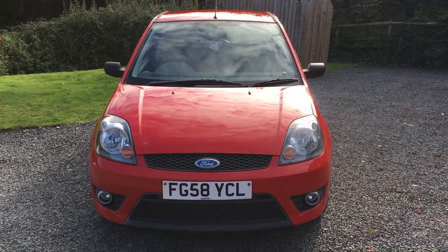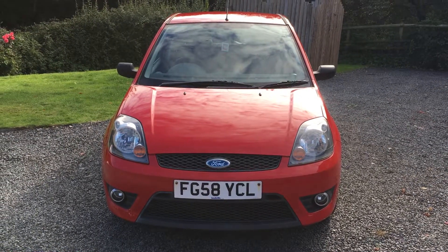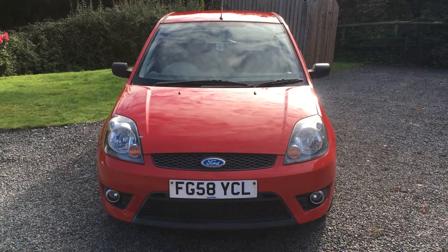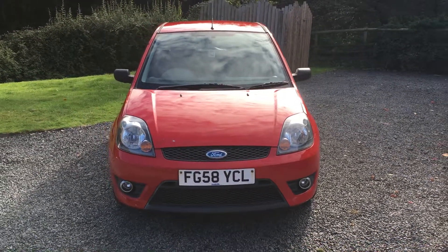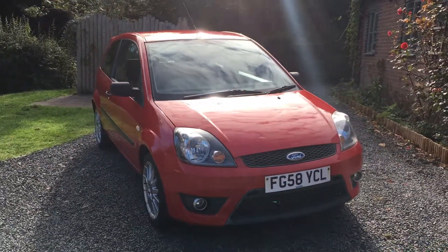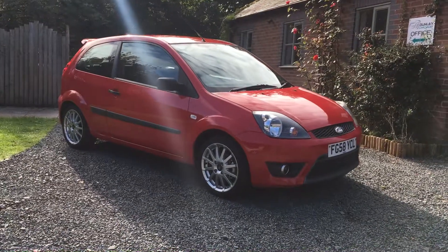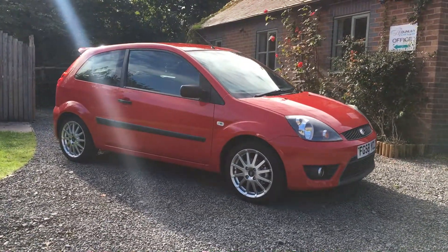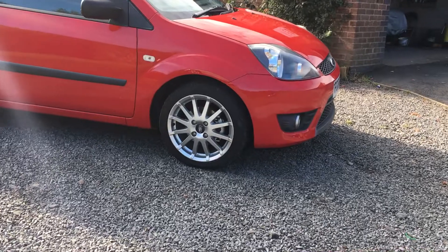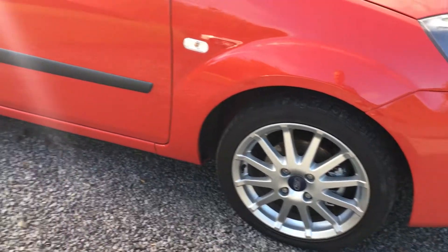Welcome to Dunlea Car Sales and to the video of this very clean Ford Fiesta ZTEC S. The car is a 2008 and has had just two owners from new, the last owner being a lady who has had the car for eight years. The car benefits from having full Sandy Cliff Ford service history from new, two keys, and the full Ford owners pack. The car is presented in very good condition throughout and has clearly been loved all of its life. The car is completely standard.